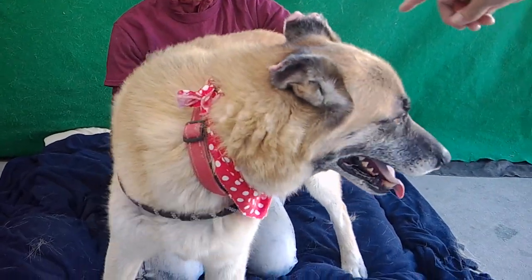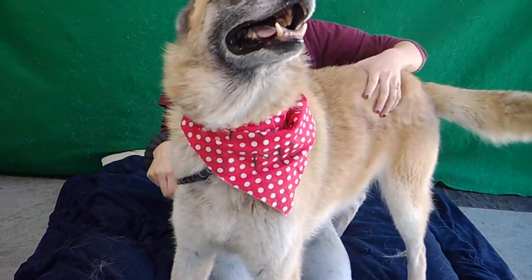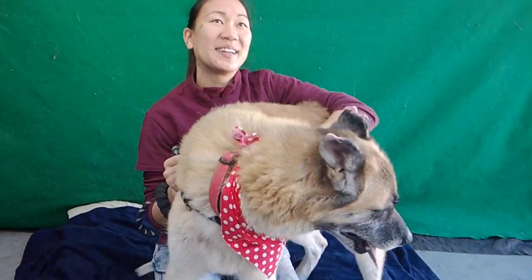Check out this handsome young man. This is Thor. Thor is a seven-year-old German Shepherd mix, and his ID number is 853-4190-4.